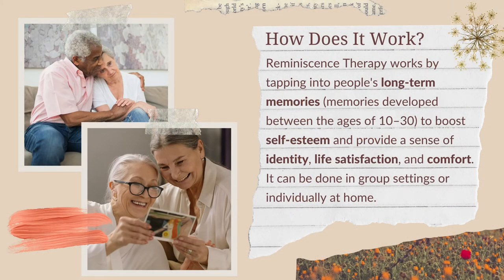Reminiscence therapy is a therapy that's been around since the 1970s for people with dementia. The way it works is by tapping into people's long-term memory. People with Alzheimer's and dementia have problems with new learning, but they often retain knowledge of their youth and adolescence. The idea is to help increase their personal identity, have an enjoyable activity, and hopefully increase their mood.